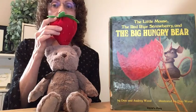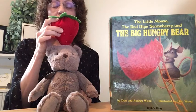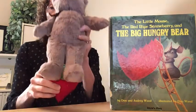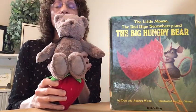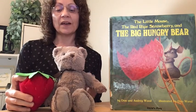Now the red ripe strawberry is on top of, or above, the big hungry bear. Where is the red ripe strawberry now? You're right, it's behind the big hungry bear. What about now? The red ripe strawberry is under the big hungry bear. Now the red ripe strawberry is next to, or beside, the big hungry bear. And the strawberry is back in front of the big hungry bear.